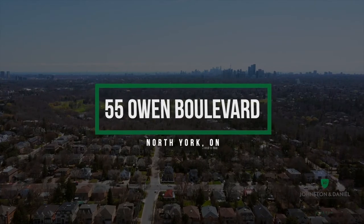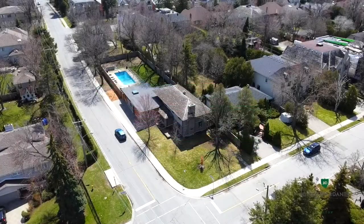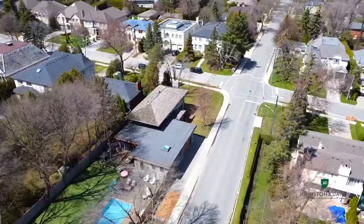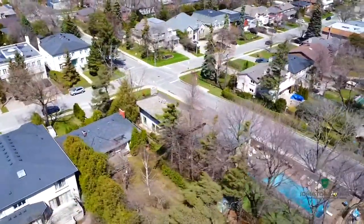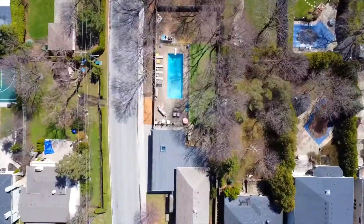Welcome to 55 Owen Boulevard in the St. Andrews neighborhood, located at York Mills between Bayview and Yonge Street. This area is known for its spectacular lot sizes, wide streets with grassy boulevards and large luxury homes. There are a few streets in particular with extra-large properties, and Owen Boulevard is one of the most desired.